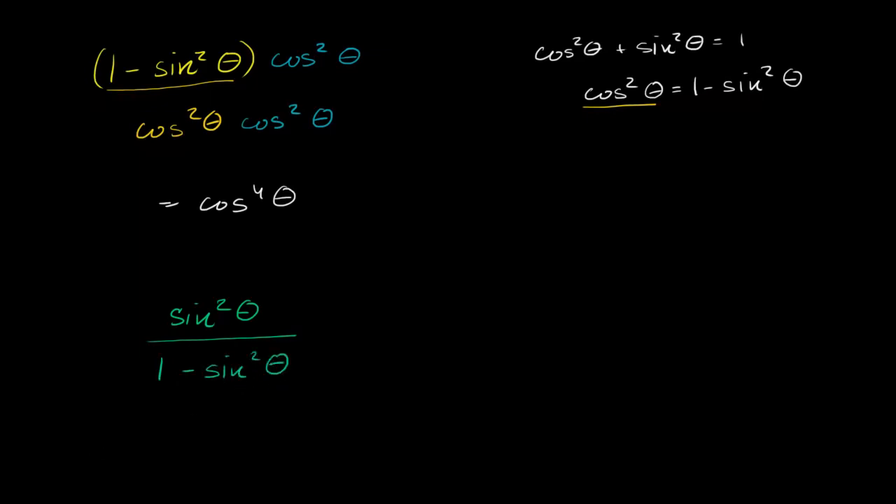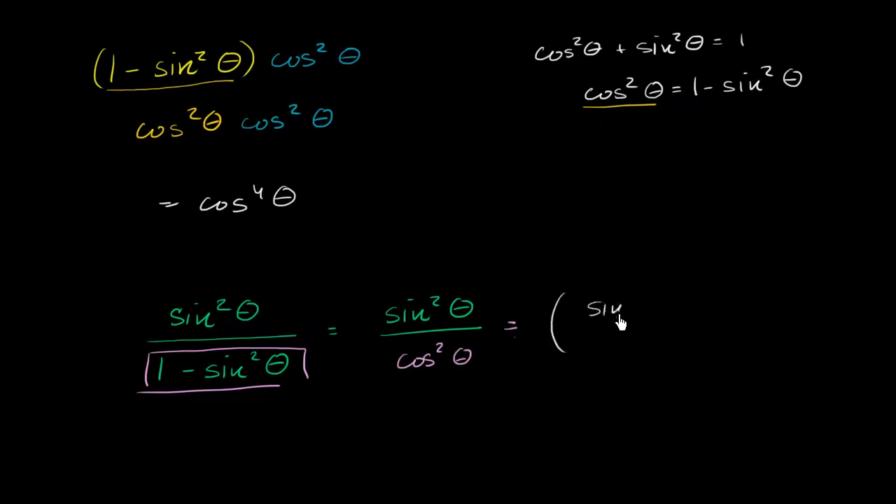What is this going to be equal to? Well, we already know that 1 minus sine squared theta is the same thing as cosine squared theta. So it's going to be sine squared theta over cosine squared theta. You could view this as sine theta over cosine theta, the whole quantity squared. But what's sine over cosine? That's tangent, so this is equal to tangent squared theta.